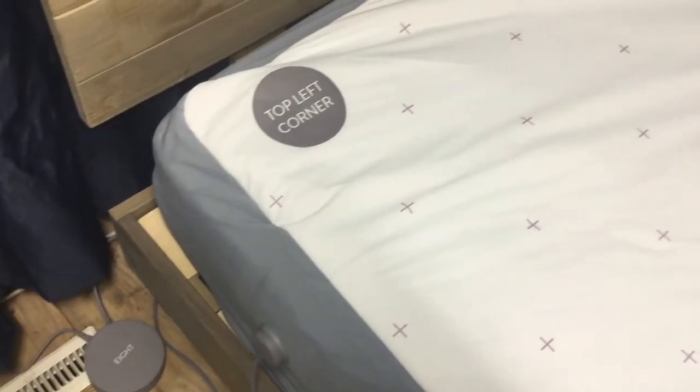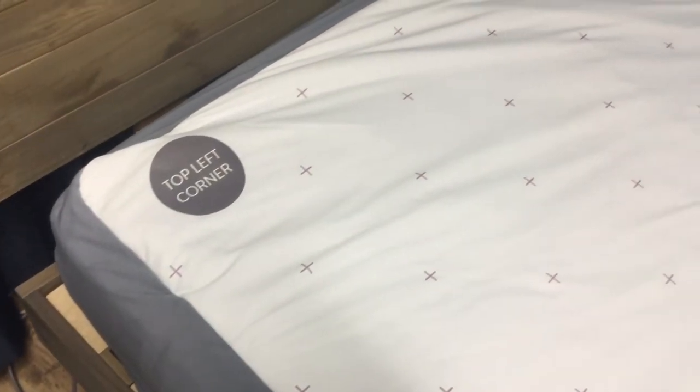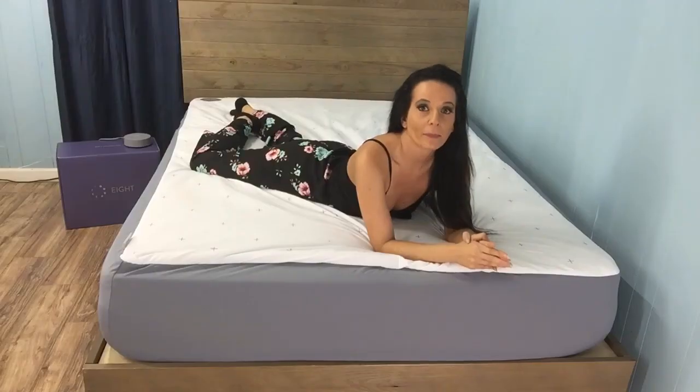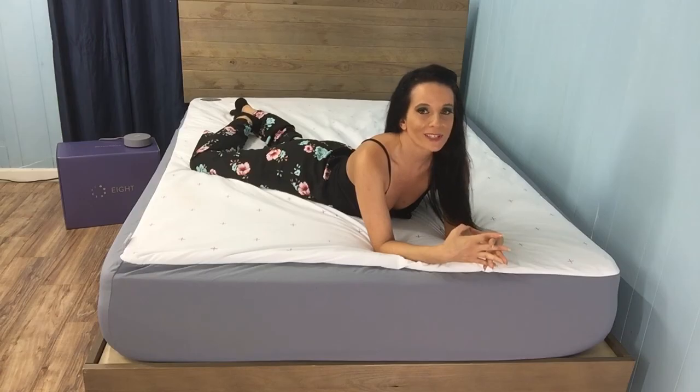For even more information on this innovative device or to learn more about Eight's mattresses, take a moment to swing by thesleepjudge.com. We even offer coupon codes for special discounts, so it's worth a look. Until next time, remember that the right sleep products can make even the worst days better.